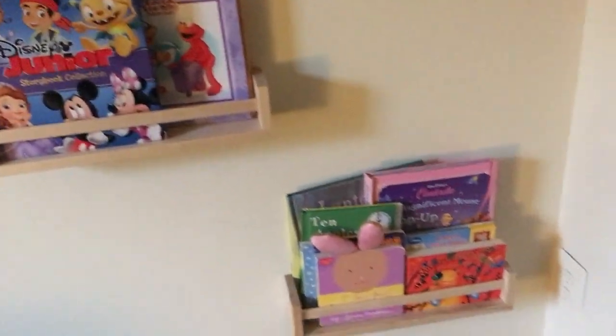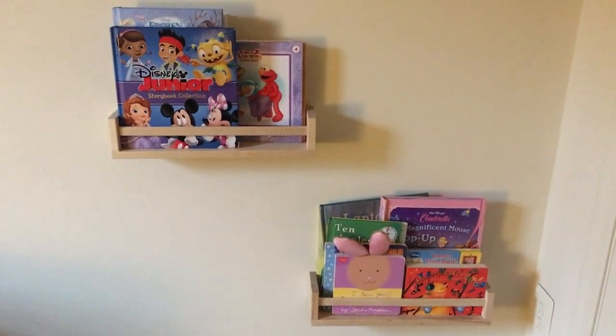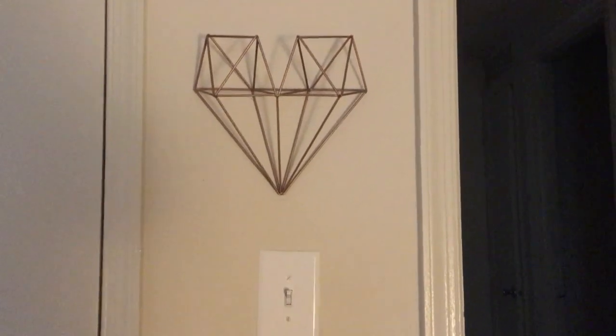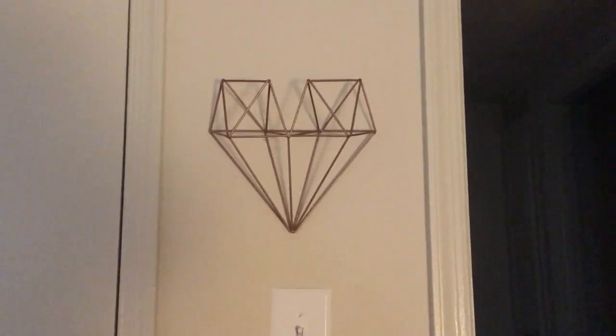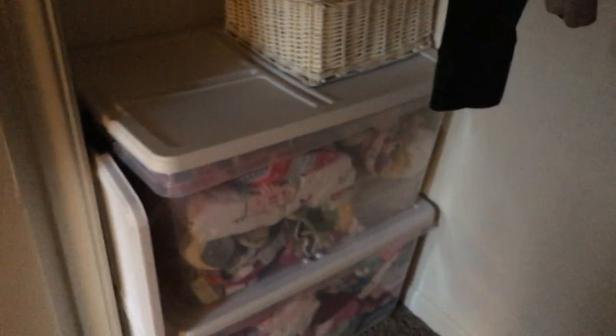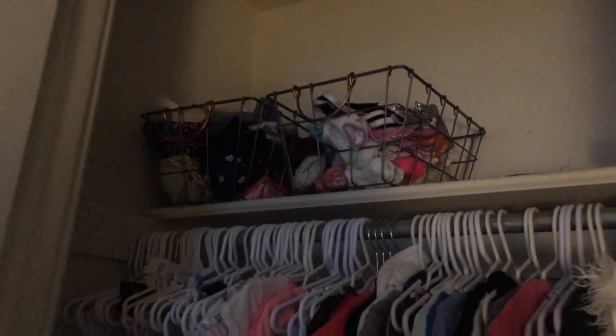And on this wall we have her bookshelves. I actually got these bookshelves from Ikea for like less than $5 each — they're great. And then we have her closet. And on this wall we got this little heart diagram from Hobby Lobby. I think it was originally silver but I spray painted it this copper-gold color to match the picture on the other side of the wall. Inside her closet we have all of her clothes, and all the baby clothes that I cannot let go of — first baby, you know. And then some more toys. And these two baskets up here I actually got from the dollar store — they hold all her undies and socks and leggings.